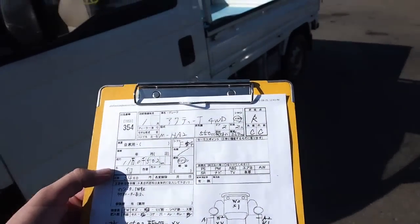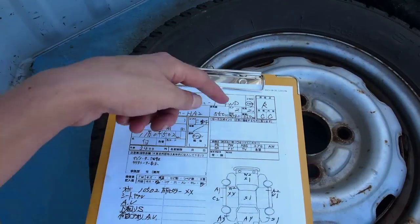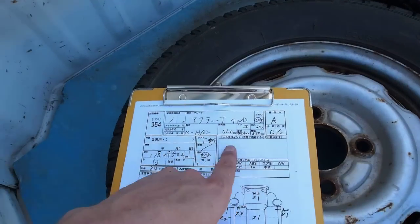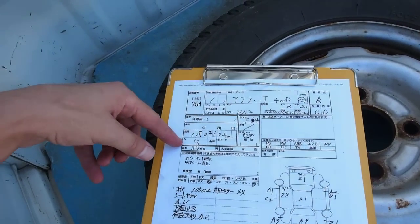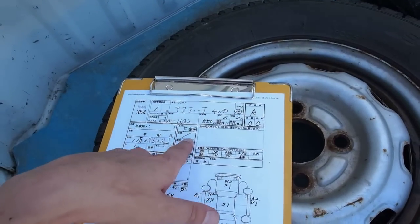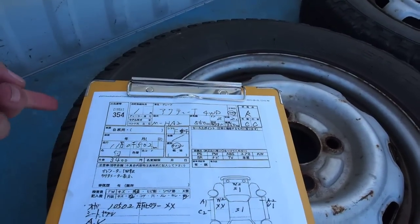Here's the auction sheet, and this tells you about the truck. This is a 1989 Honda Acti four-wheel drive 550cc. This one's been in an accident, so it's R-grade with interior and exterior C. The carry capacity is 350 kilograms — times that by 2.2 to get pounds. It's a four-speed manual transmission and 110,502 kilometers. The exterior is white original color. No power steering, no power windows, no ABS, no airbags, no alloy wheels, no sunroof, no navigation, no TV, no leather, and no AC. The odometer has rolled over one time and it's five digits, so although it says 10,502 in the car, it's actually 110,502.